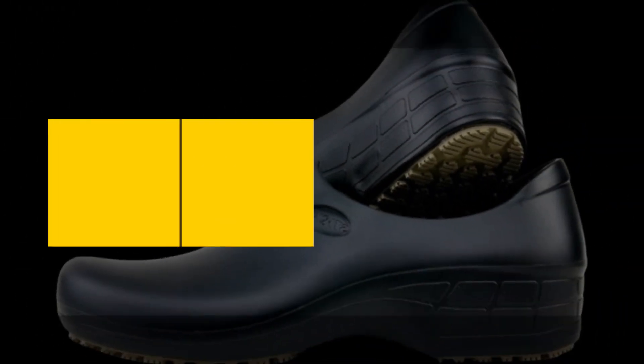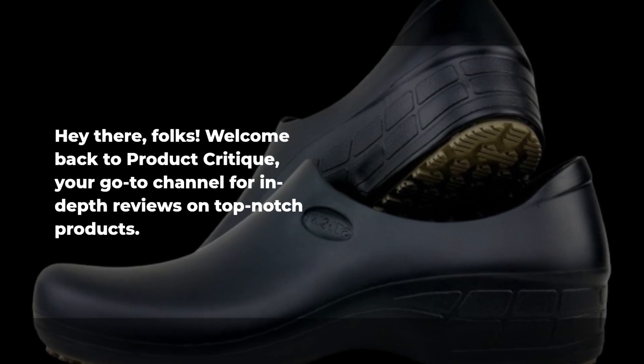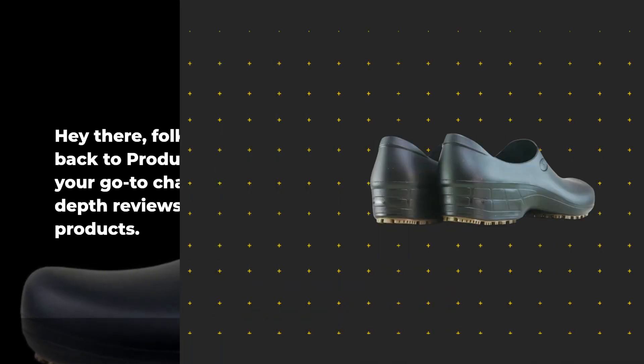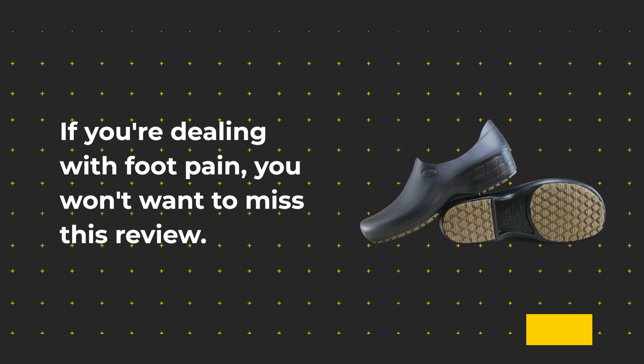Hey there, folks! Welcome back to Product Critique, your go-to channel for in-depth reviews on top-notch products. Today, we've got something special for all you hard-working nurses out there — Sticky Nursing Shoes. If you're dealing with foot pain, you won't want to miss this review.